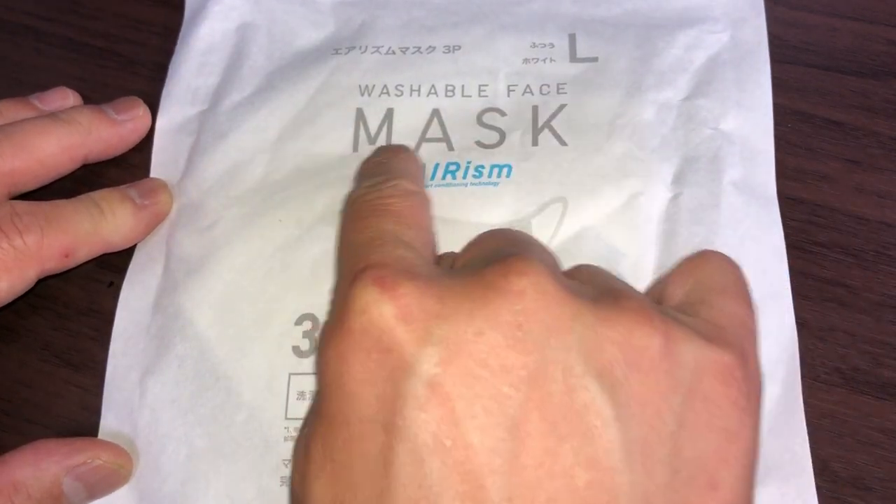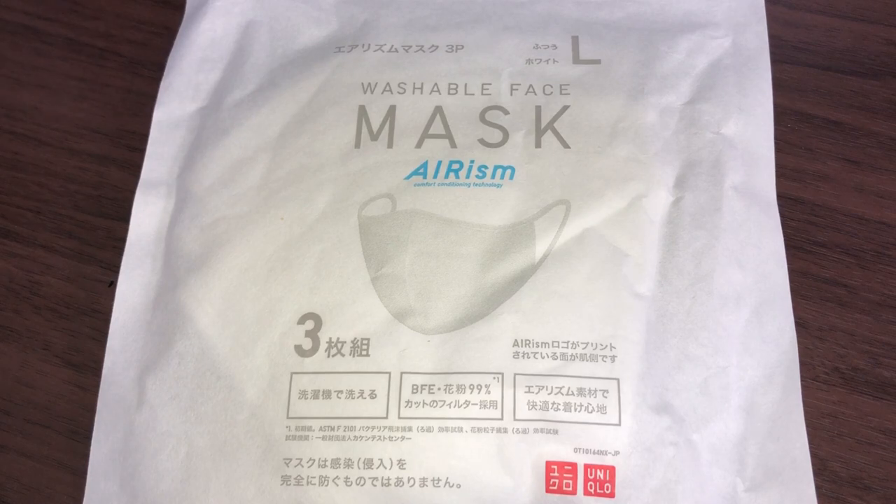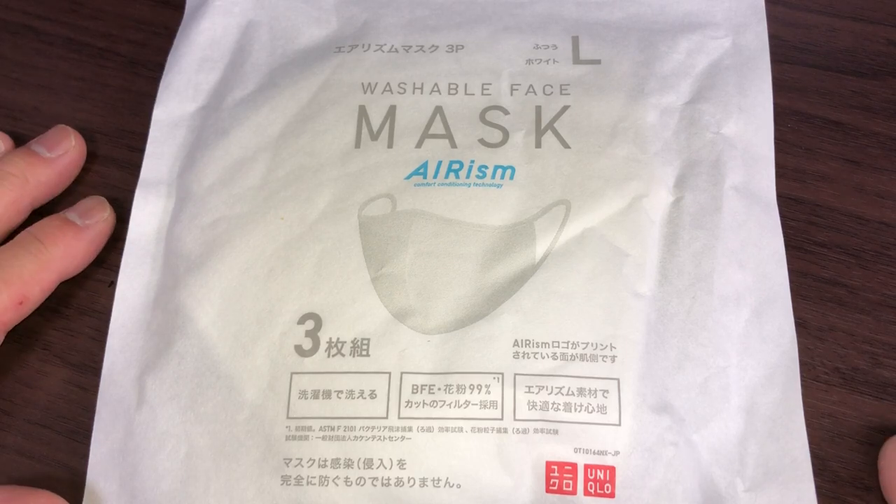Large washable face mask, Erism. There are three masks. Erism keeps you dry as it wicks moisture, releases heat and absorbs sweat while maintaining a smooth feel all day. Now doesn't that say it all?